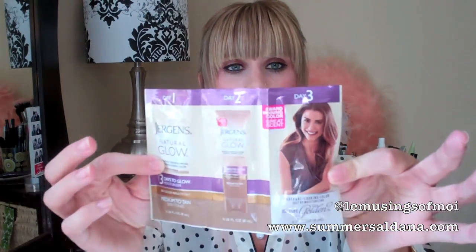The last item is a sample of the Jergens Natural Glow 3 Days to Glow Moisturizer. It's day one, day two, day three — so I wonder if it gets you darker with each packet or if it's the same. I think it's the same, just in three different things. I'll definitely use this. I might even bring it on my trip to the Dominican Republic because it's a good travel size and it'll give a little color.